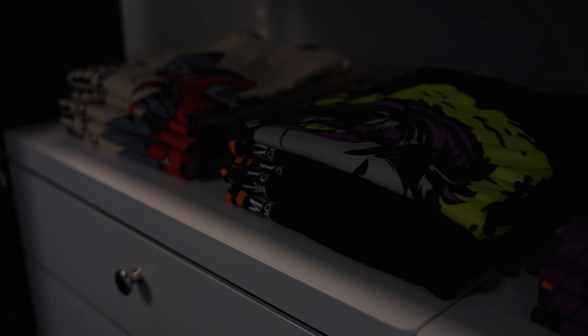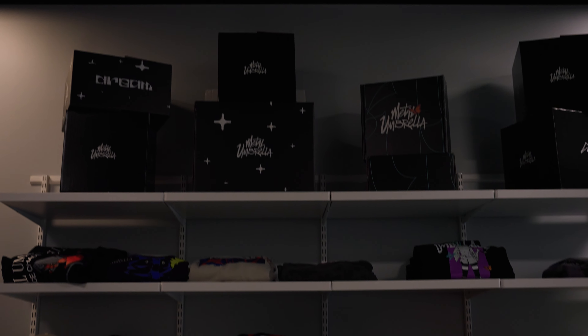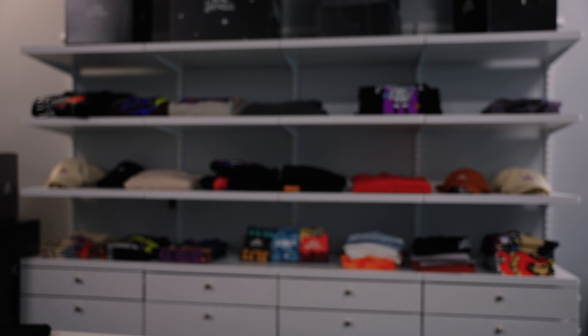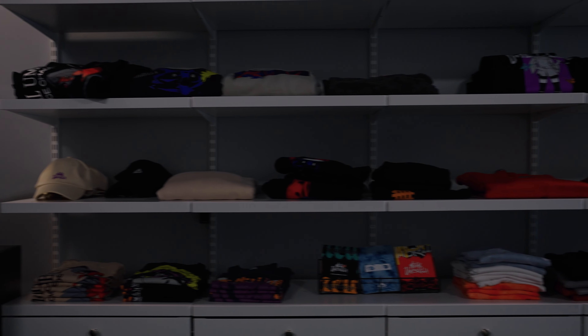All right guys, so next up is the Metal Umbrella room. As you guys can see, they have all their apparel here. They do a lot of designs and a lot of sketching here in this room as well. Metal Umbrella does some crazy apparel — as you guys have seen on social media, they kill it. Yeah, definitely a really nice room as well.